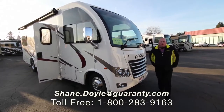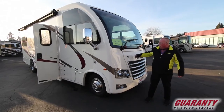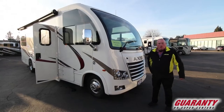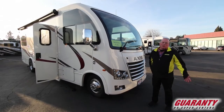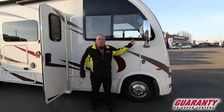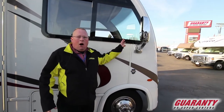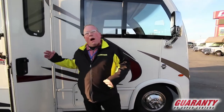Good afternoon, my name is Shane Doyle with Guaranty RV Supercenters. This is an exciting new coach we just got traded in — a pre-owned 2018 with 8,000 miles, about 3,000 of which were getting it from the factory to Junction City. This coach has a three-way camera system from the factory and is on a Class C Ford chassis.